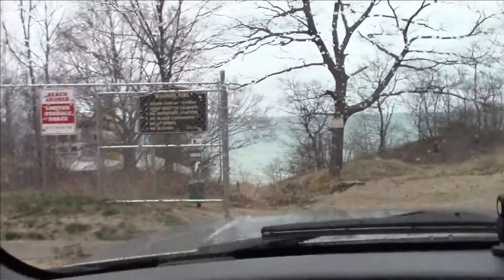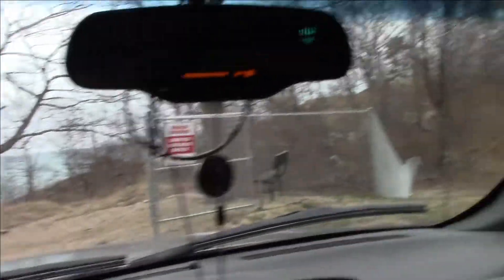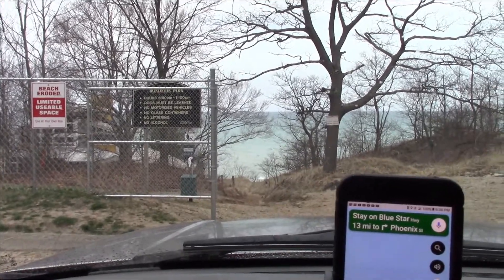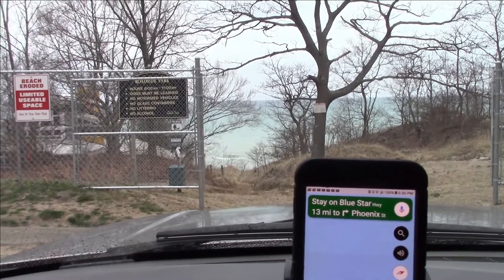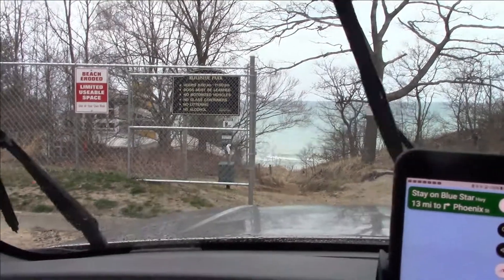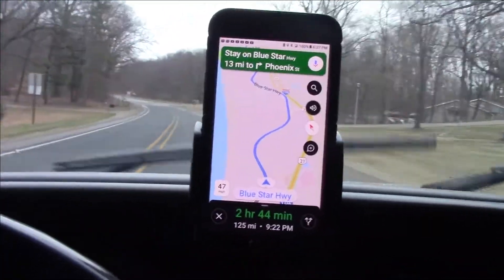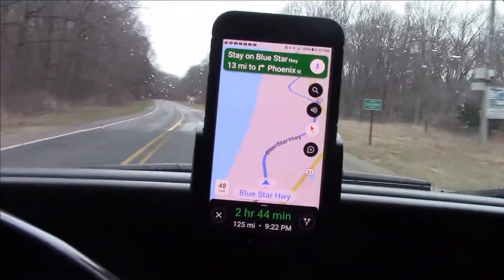Let's see what the temperature is — it's 42 degrees right now. We're supposed to get some rain tonight, possibly heavy rain. Hopefully it doesn't get too bad before I get home, but it's not going to stop me. I'm not sure what town I'm in but I'm on the Blue Star Highway right now.